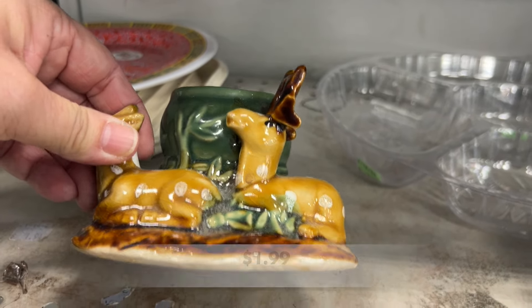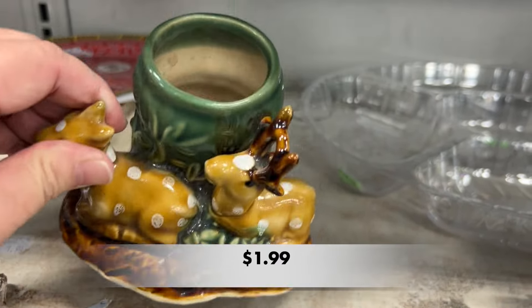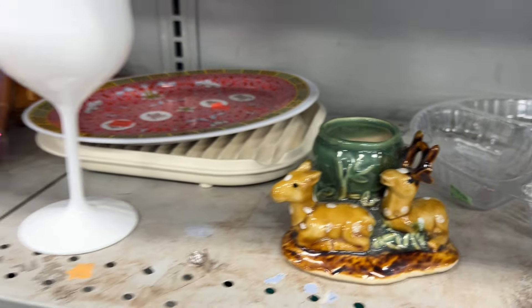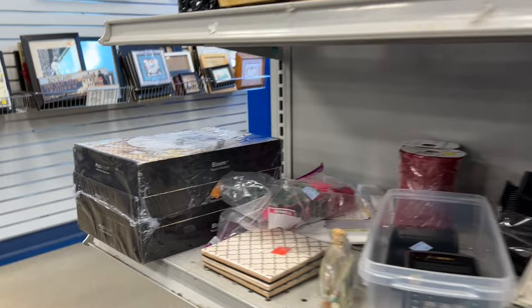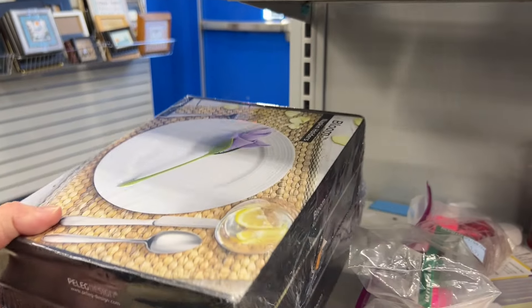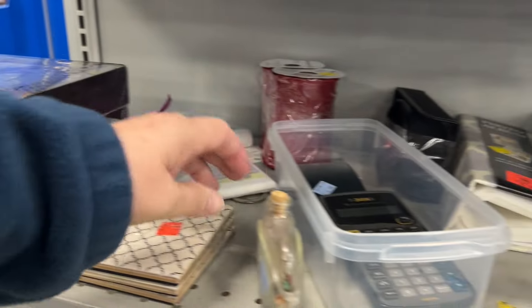Look at this cute little planter. It was made in China so I had to leave that one behind.